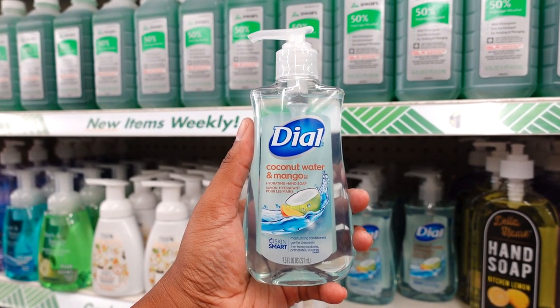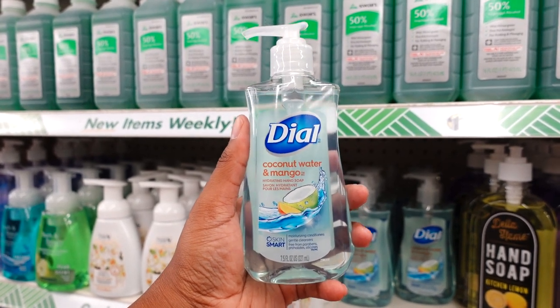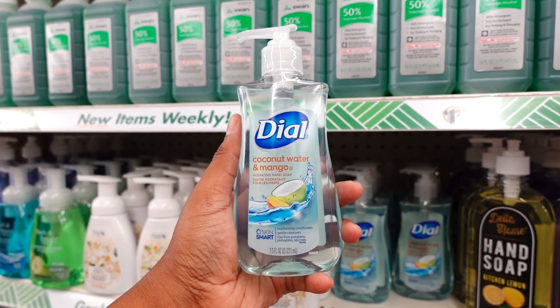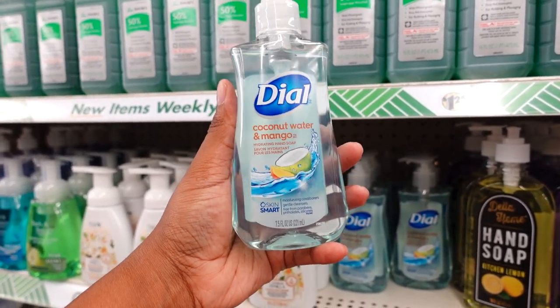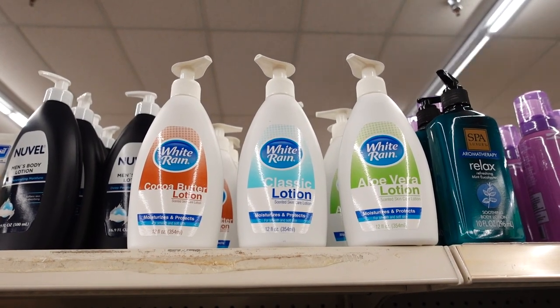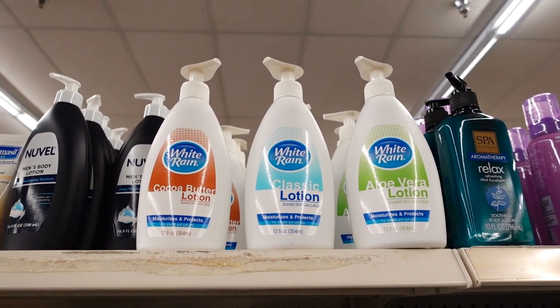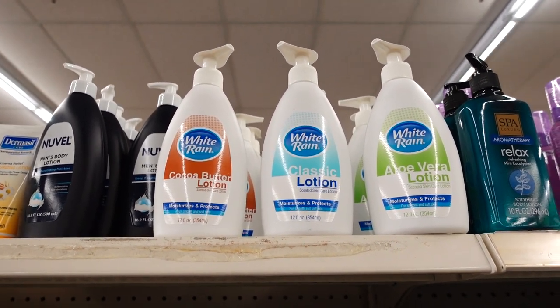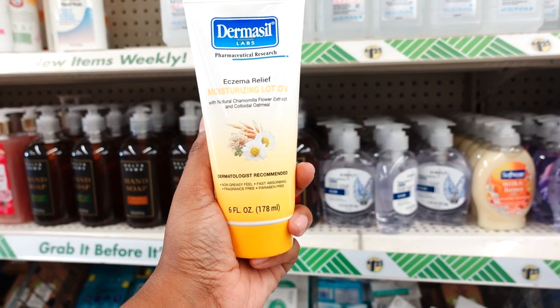They also have the Dial coconut water and mango for a dollar 25. Like I said, I get these from Meijer and they're a little bit expensive for the same ounce, so this is not a bad deal. The White Rain has been restocked on the shelves at Dollar Tree. I remember when they first came out with it, it flew fast. This is a 12 ounce.